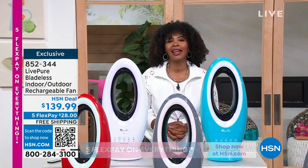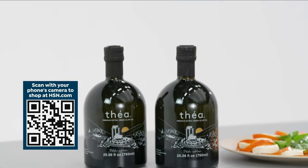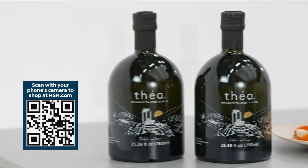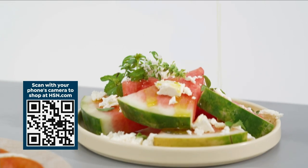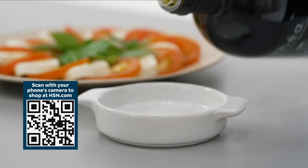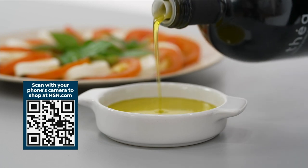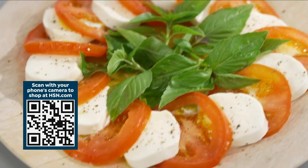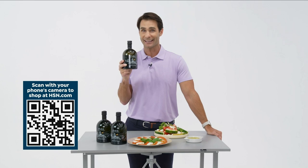Quick buy with Ty: a two-pack of Thea 100 Greek extra virgin olive oil, single-sourced from the Koroneiki variety, hand-harvested and cold-pressed. Use it on pasta, chicken, salads, and marinades to elevate every meal. Order now via the QR code or HSN.com, and lock it in on auto-ship so you're never without it.